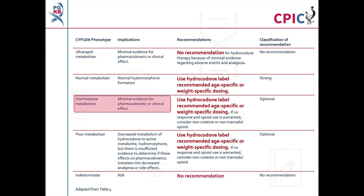There is only minimal evidence linking a CYP2D6 intermediate metabolizer phenotype with a change in the pharmacokinetic or clinical effect of hydrocodone. The guideline recommends that these patients be given hydrocodone using the age- or weight-specific dosing recommendations given on the label. If the patient does not respond to hydrocodone and opioid use is warranted, consider a non-codeine or non-tramadol opioid. This is an optional recommendation.